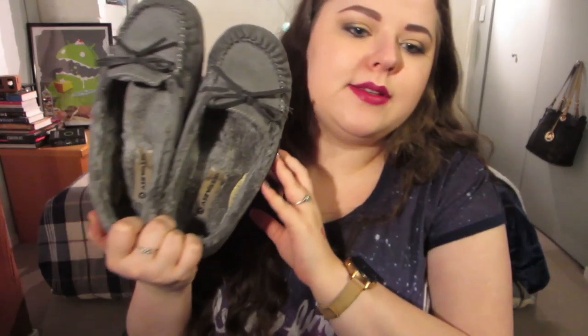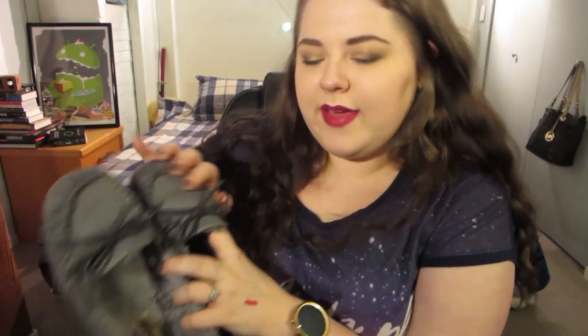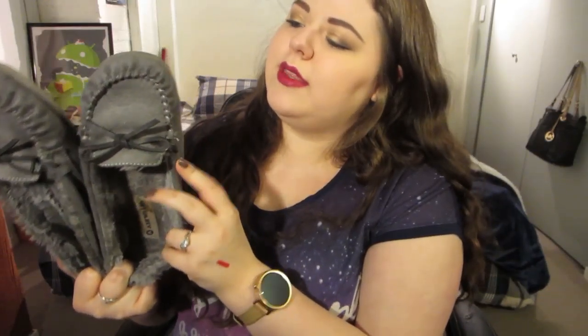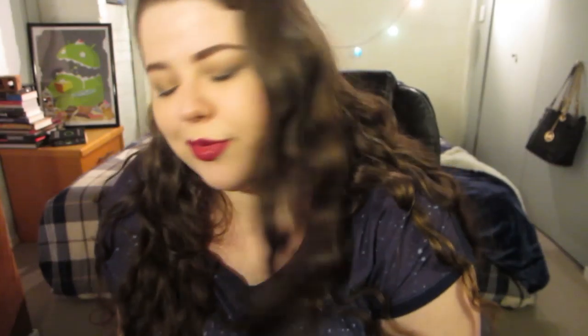I have another fashion-y thing to share — these fuzzy moccasins I got from Payless. I actually got them for Christmas from my mom. They have fake fur inside, a fake suede outside, little bows, and they're just little gray moccasins. They come in a bunch of colors from Payless and have proper soles so I wear them like flats. They're super comfortable. They're not waterproof because they're fabric, but they dry up pretty well and I think they were about $20, so a pretty good deal.